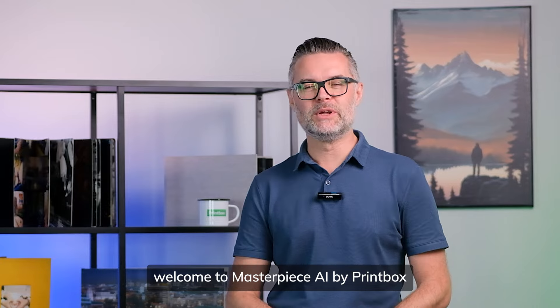Welcome to the revolution in personalized print solutions. Welcome to Masterpiece.ai by Printbox.